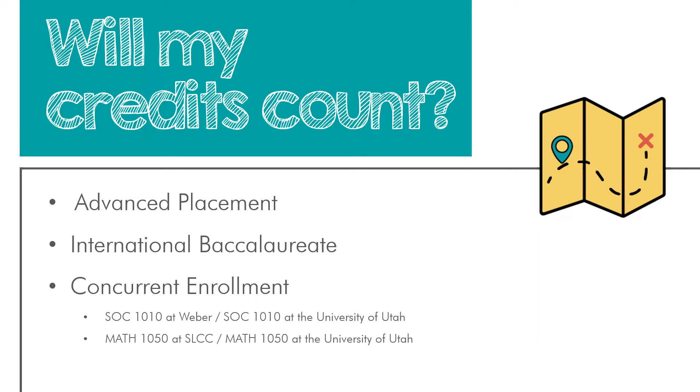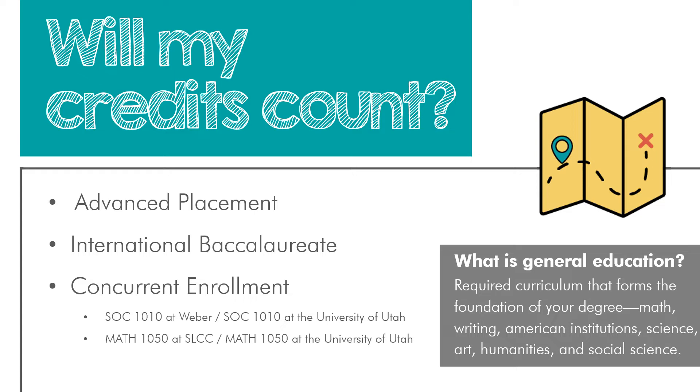You might be wondering, what is general education? These are required courses that form the foundation of your degree. Some are foundational skills in math and writing. The remainder are ways for you to learn new perspectives — in American institutions like government and history, classes in the sciences, art, humanities, and social science. General education is the perfect place to take courses that interest you. You can explore new fields or take classes in areas you enjoy. Whether through concurrent enrollment, the AP program, or IB programs, select topics that interest you. And if you have questions about previously earned college credits, don't hesitate to reach out to our office for quick-question advising.